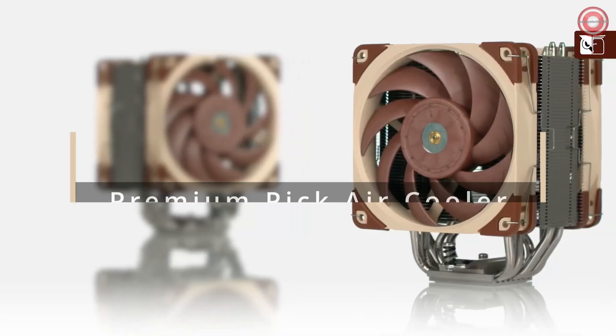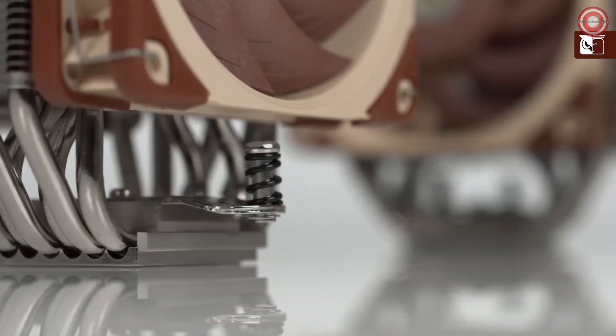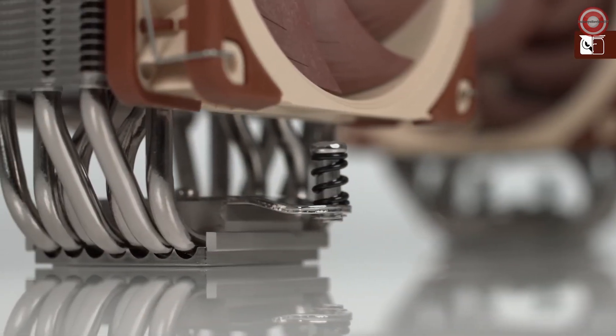My name is Dan, and in this video we're going to be looking at our brand new NH-U12A cooler, discussing what makes it so special, and comparing it to some of the other CPU coolers that we offer.